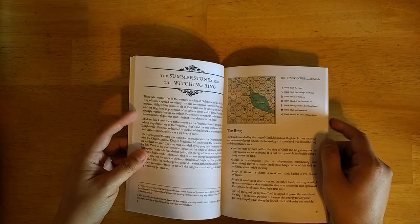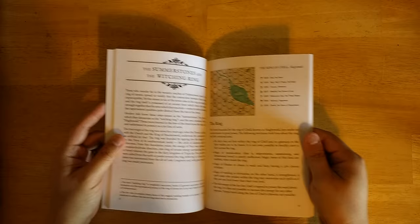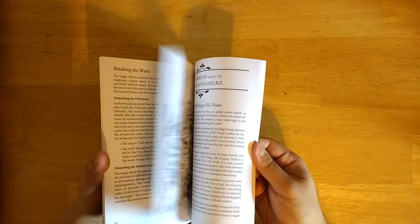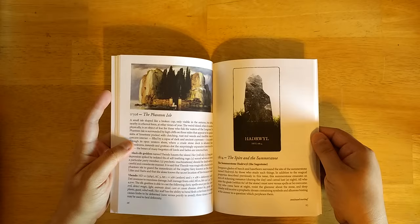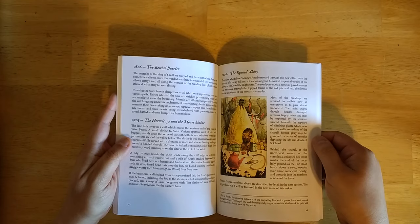Some of the stones are in the witching ring. Within Dolmenwood there's a series of ley lines, one of which is a circle anchored to standing stones. This section details what the circle is doing there, why it was created, and how you can affect it. There's great original art throughout, and more hex descriptions: the Scrabby Who Forgot His Name, the Phantom Isle, the Spire and the Summer Stone, the Pigmarin Hill, the Bestial Barrier, the Hermitage and the Mouse Shrine, and the Ruined Abbey.